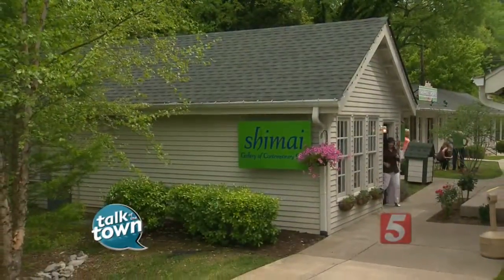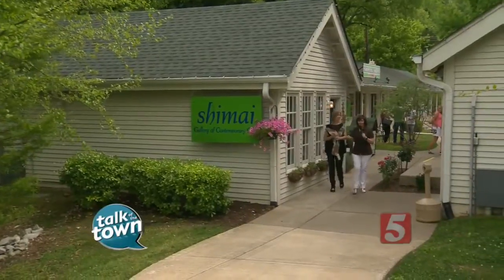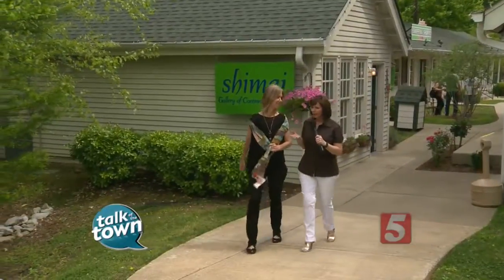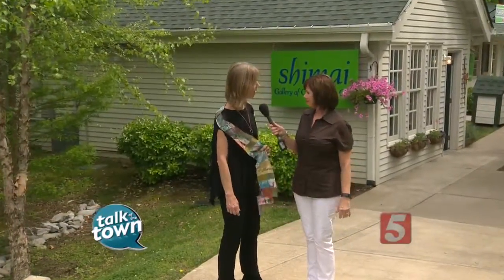Thanks again to Shamai Gallery for letting us preview the craft fair. This is a great little gallery, but you'll see so much more at the craft fair this weekend at Centennial Park. Friday, Saturday, Sunday — it's all free, and parking is going to be great too. It's free, and it's at the HCA parking, and we have a shuttle making 15-minute rounds all day Saturday and Sunday. Friday is usually easier.